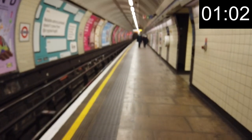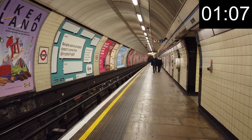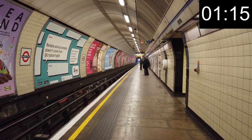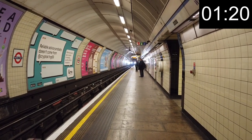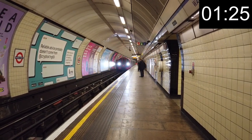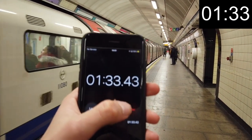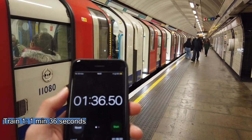There we go, a southbound train approaching. Here comes our next train. This is off-peak, by the way.